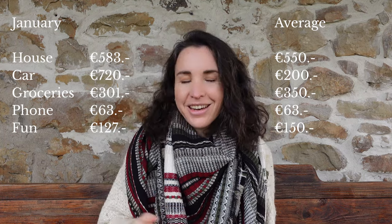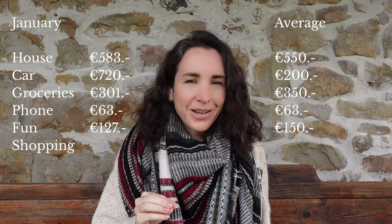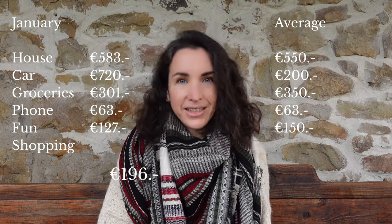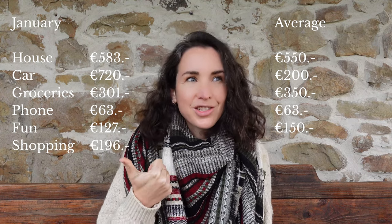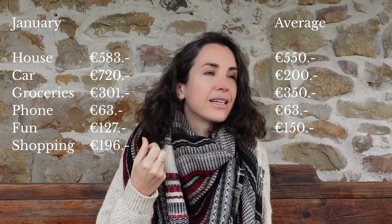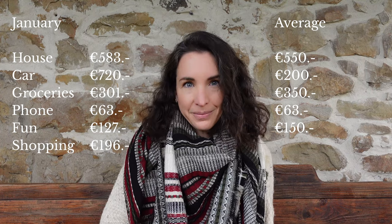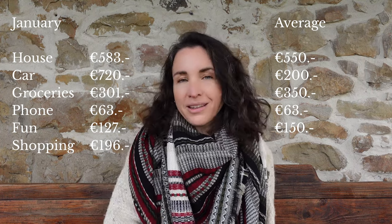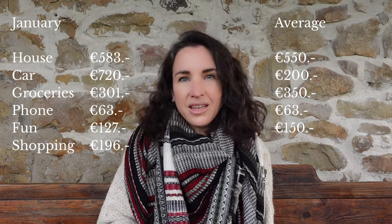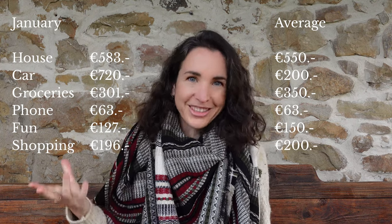For the category of 'other' — or shopping — in January we spent a total of 196 euros. This includes all the chainsaw costs, vitamins, medicine, the sweater, and any other shopping. Looking back at last year, this is quite in line with our normal budget: the 2023 average was 200 euros a month on this category. We try to be as conscious as possible and minimize it, but the reality is you always have to buy little things here and there.